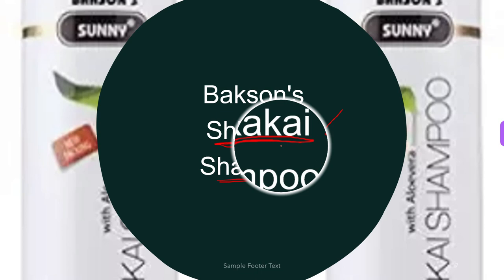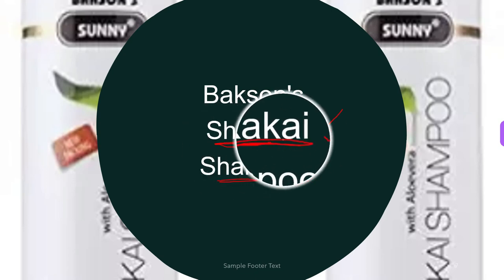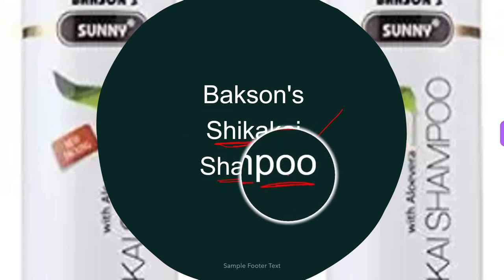For directions: gently massage the homeopathic shampoo into wet hair and your scalp. Run your fingers in a circular motion across the entire head until a rich lather is formed. Rinse and repeat depending on the condition of your hair.